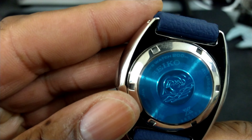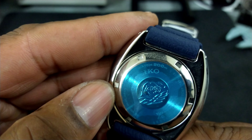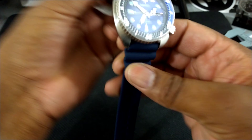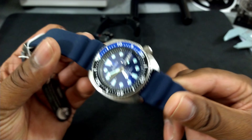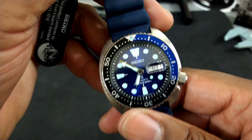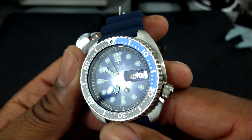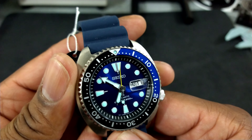I do believe this one says 'Special Edition' on the back somewhere, but I don't want to take this sticker off because the watch is brand new. That is the Caribbean Turtle — the SRPD43 — and I just wanted to showcase it with its beautiful Caribbean blue dial. Look how that dial just catches the light; it is fantastic.